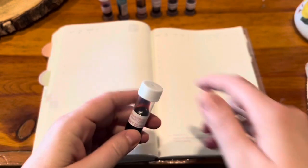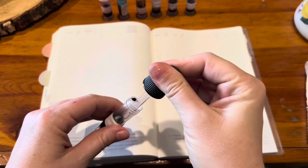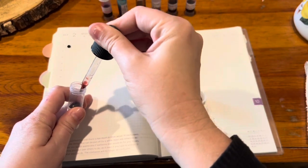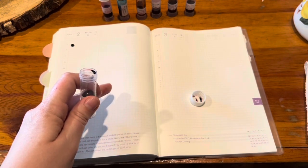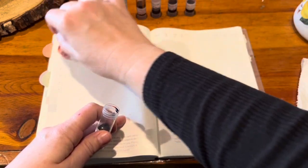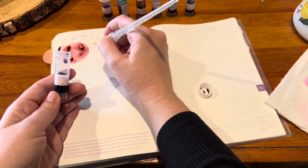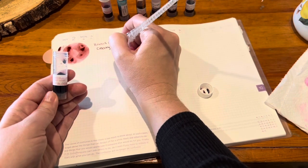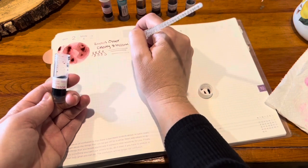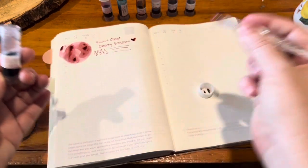We'll start with Robert Oster Cherry Blossom. I have had this inked up and it was pleasant. I remember it being a little bit on the dry side — not too horribly dry, but drier than some inks. But seriously beautiful. This is one of my favorite colors in general, and I certainly love it in inks as well.